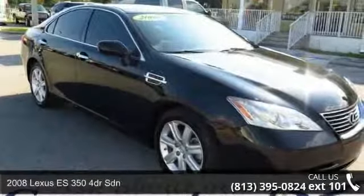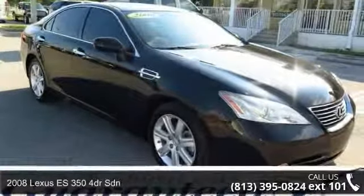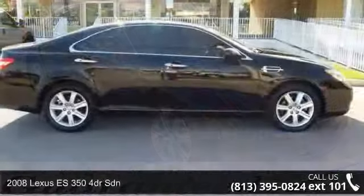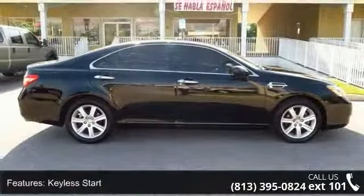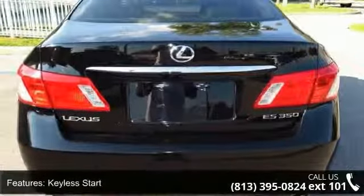Step into the 2008 Lexus ES350. Don't miss this great deal on a luxury vehicle. This vehicle comes with a reliable six-cylinder engine connected to a smooth-shifting automatic transmission.